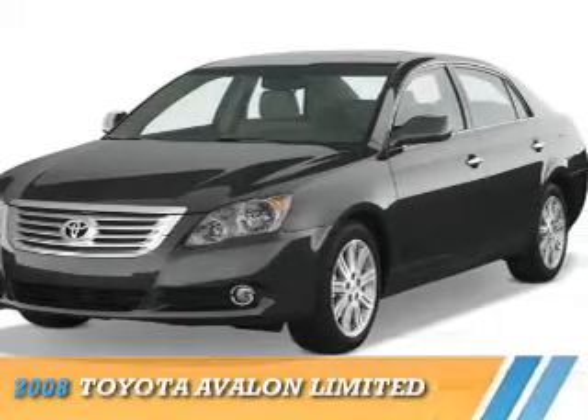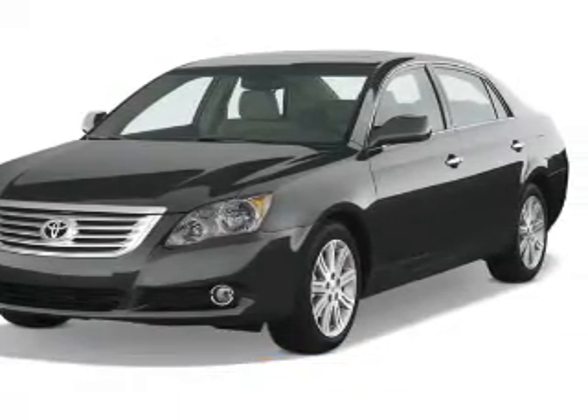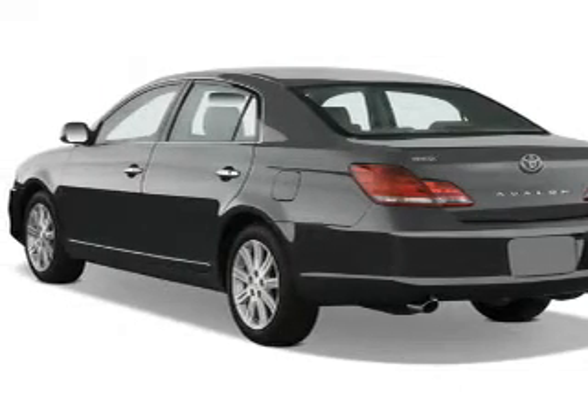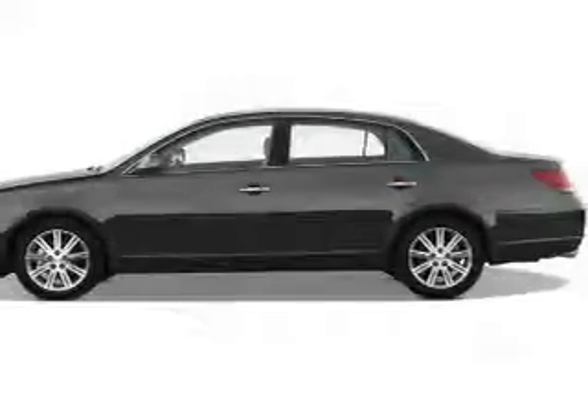Renting the 2008 Toyota Avalon. It's powered by front-wheel drive, a 3.5-liter six-cylinder engine, and an automatic transmission.